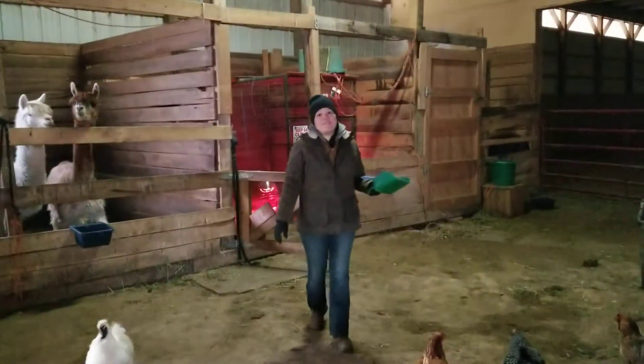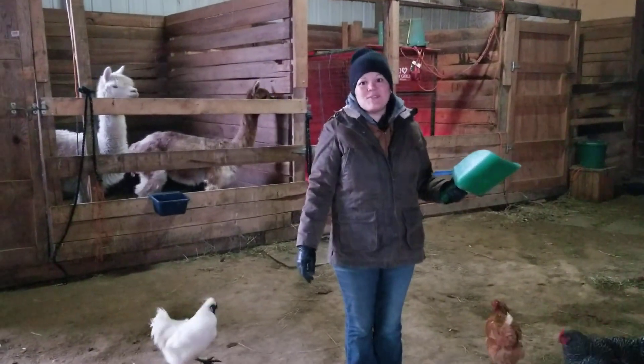So that's the fun on the farm this morning. We'll see you guys soon — we're going to feed the horses next.